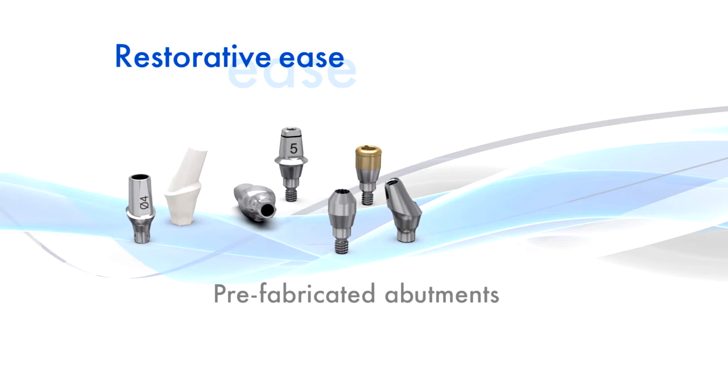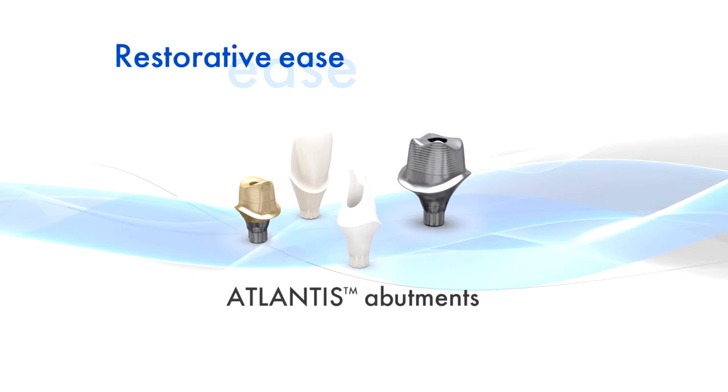Astrotec Implant System EV also includes solutions for all restorative needs. A wide range of prefabricated abutments. Atlantis patient-specific CAD-CAM abutments.